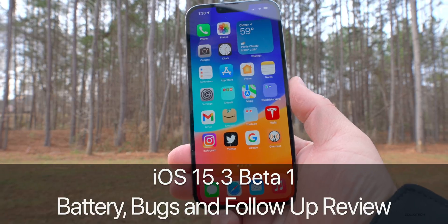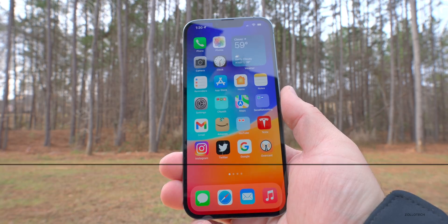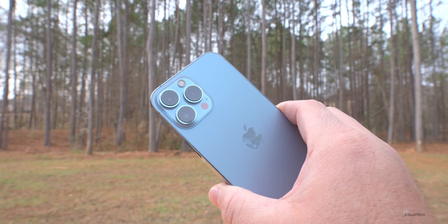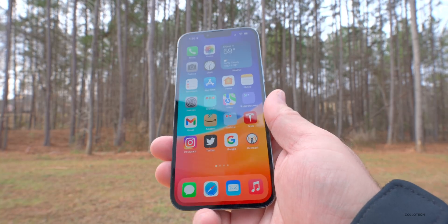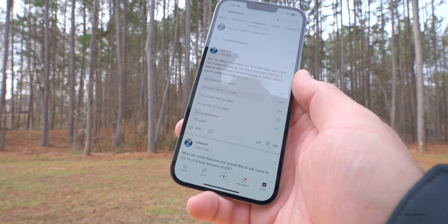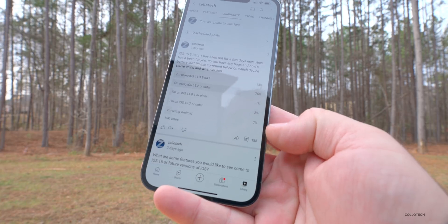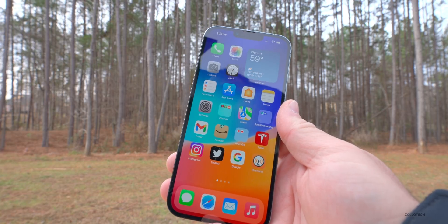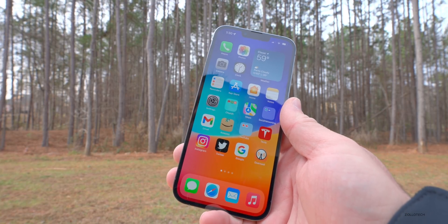Hi everyone, Aaron here for Zollotech. iOS 15.3 Beta 1 has been out for about a week at this point. I've been using it full-time on my iPhone 13 Pro Max and I haven't done a follow-up on it, as I wanted to use it full-time for about a week before I talked about it, so I could share my experience and your experience based off the YouTube community poll.